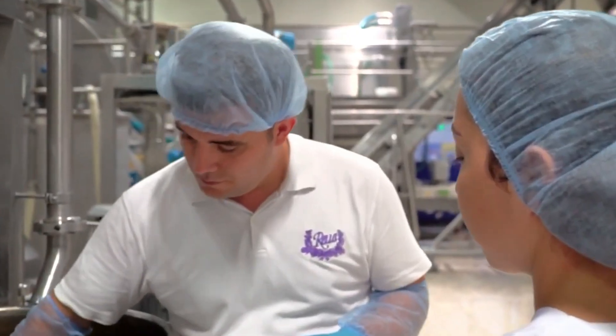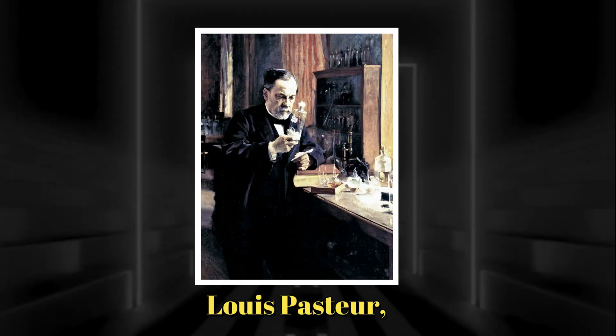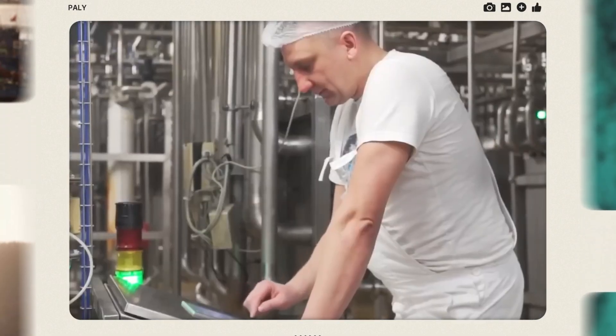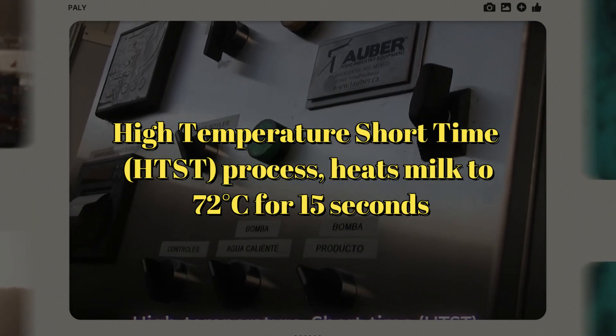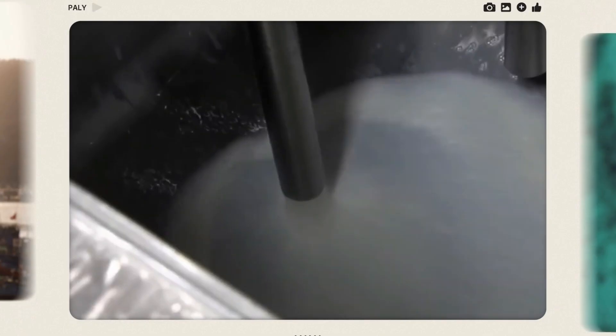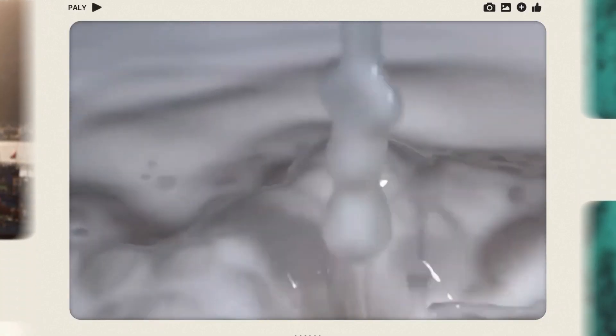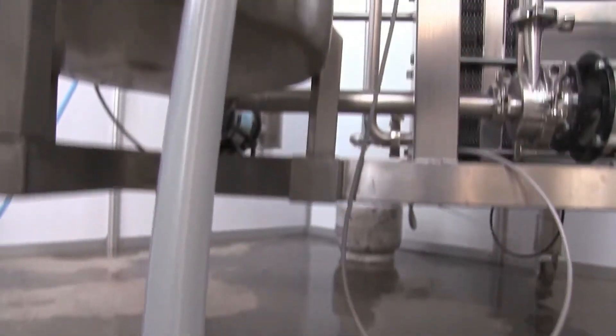The milk, whether whole, skim, or standardized, then undergoes pasteurization to kill any harmful bacteria. This process, discovered by Louis Pasteur, involves heating the milk to a high temperature for a short time. The most common method, known as the high-temperature short-time (HTST) process, heats milk to 72 degrees Celsius for 15 seconds. Different milk products require varying times and temperatures. If the temperature falls below the standard, a sensor diverts the milk back for reprocessing.